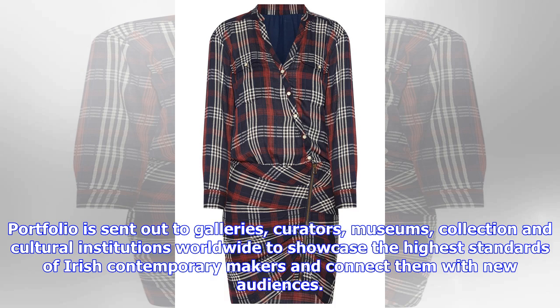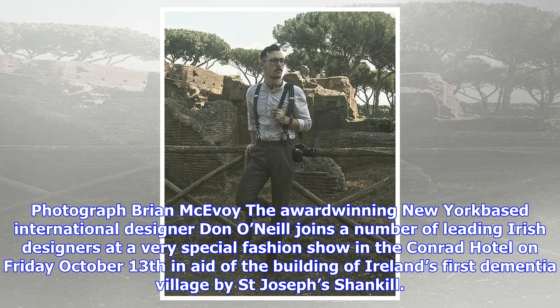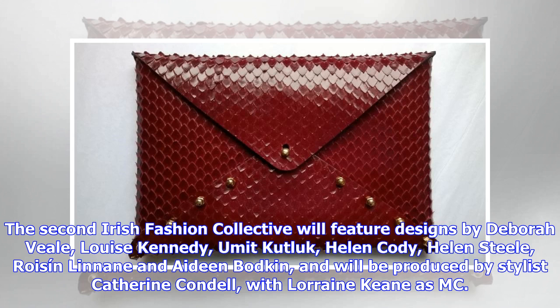The fashion show at the Conrad Hotel on Friday, October 13 is in aid of building Ireland's first dementia village by St. Joseph's Shankill. The second Irish Fashion Collective will feature designs by Deborah Veal, Louise Kennedy, Eumat Kutlick, Helen Cody, Helen Steele, Royce and Lennon and Aideen Bodkin, and will be produced by stylist Catherine Condell with Lorraine Keen as MC. Tickets are 100 euros from St. Joseph's Shankill.ie. The Conrad has special rates for guests: single occupancy B&B 269 euros or B&B for two at 289 euros on the night of October 13.